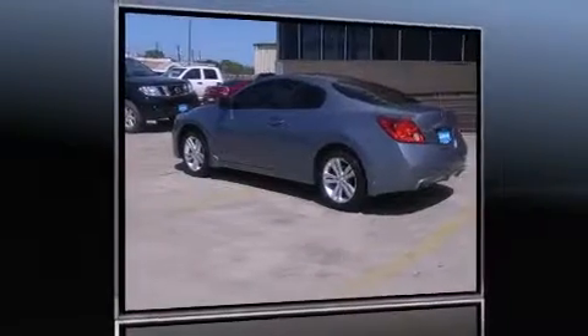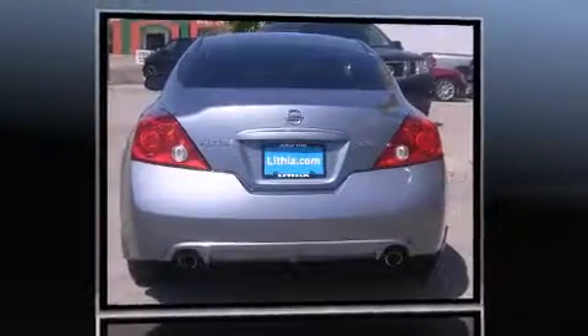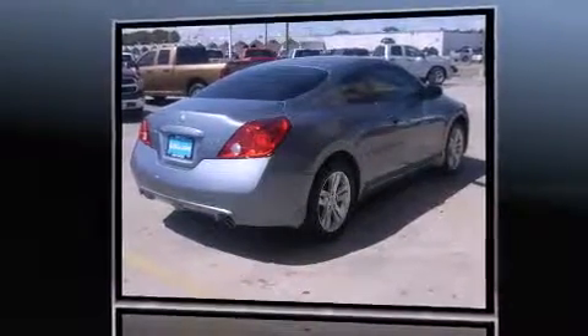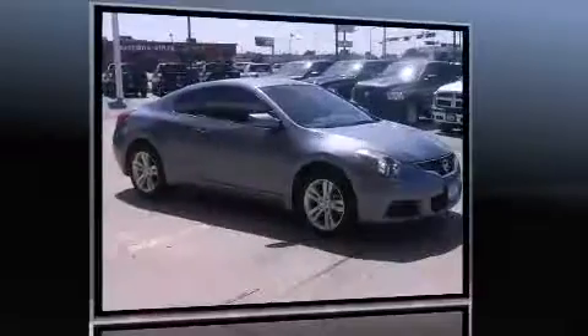Here's a great deal on a 2010 Nissan Altima. This two-door, five-passenger coupe still has fewer than 30,000 miles. Nissan made sure to keep road handling and sportiness at the top of its priority list. It features an automatic transmission, front-wheel drive, and a 2.5-liter four-cylinder engine.